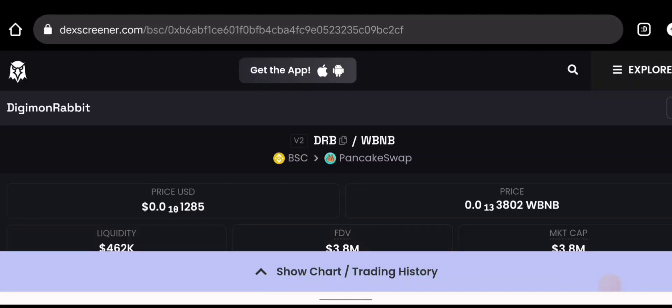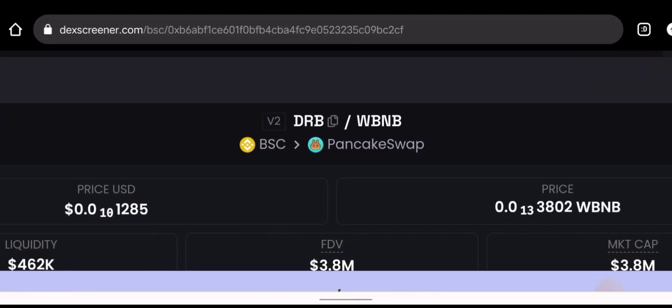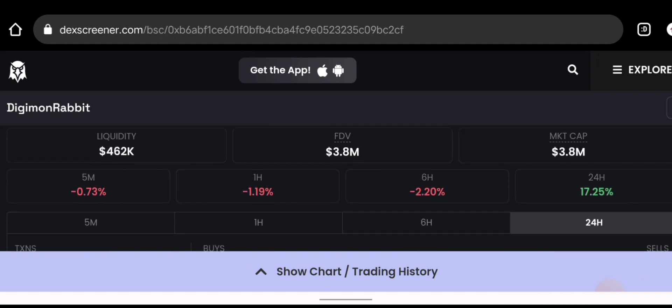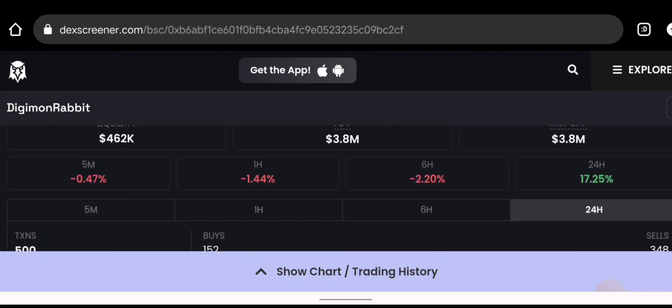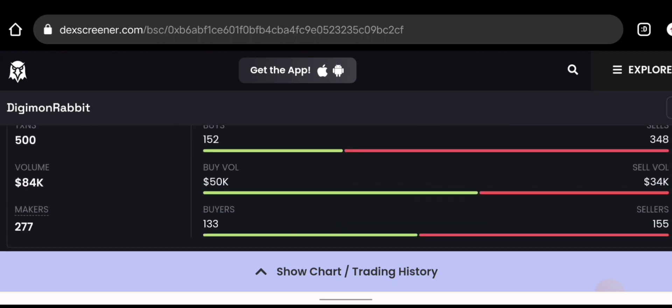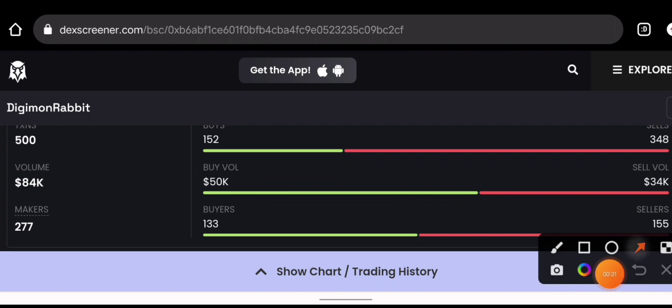Hey, it's me back with another video. Let's talk about the Digimon Rabbit. As always, you want to see liquidity going up, FDV, and market cap. Digimon Rabbit is off 17% when I'm making this video. Looking at volume analysis, the total buy volume is 50k and the sell volume is 34k, which is pretty good.